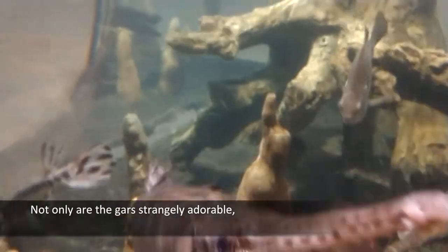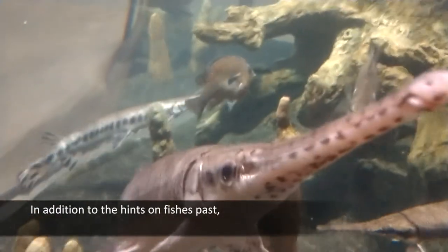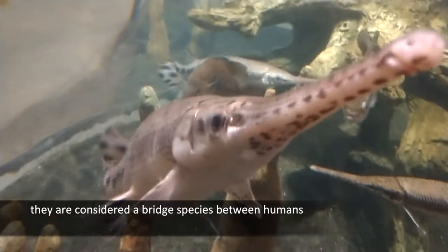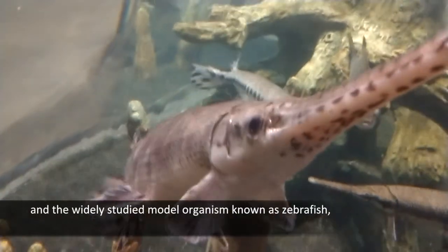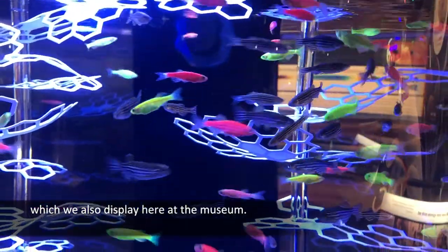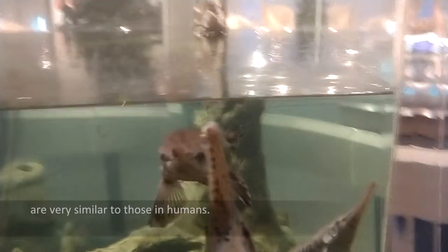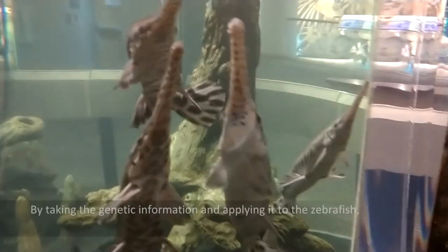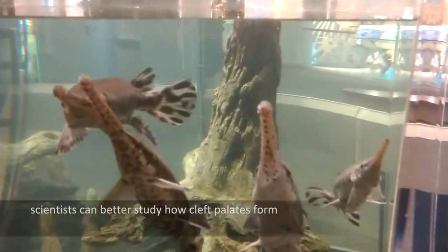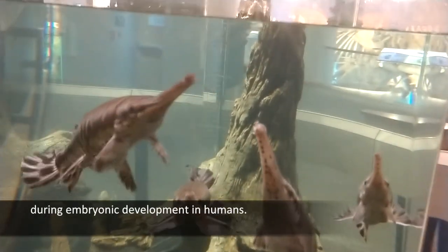Not only are they strangely adorable, but they're also an important species in research. In addition to the hints on fishes' past, they are considered a bridge species between humans and the widely studied model organism known as zebrafish, which we also display here at the museum. The genes responsible for cleft palate in gars are very similar to those in humans. By taking the genetic information and applying it to the zebrafish, scientists can better study how cleft palates form during embryonic development in humans.